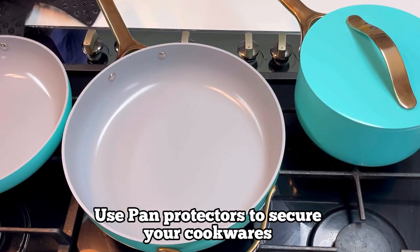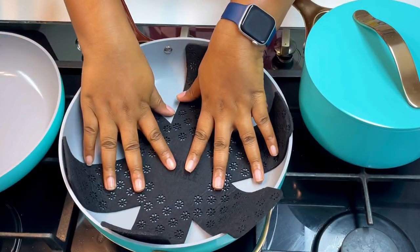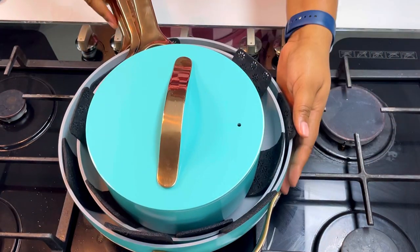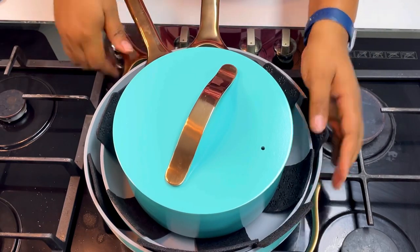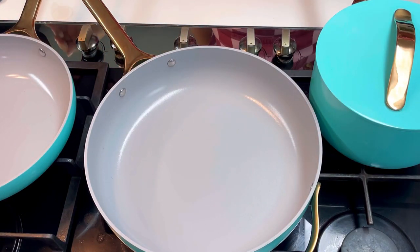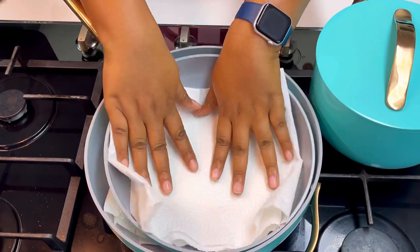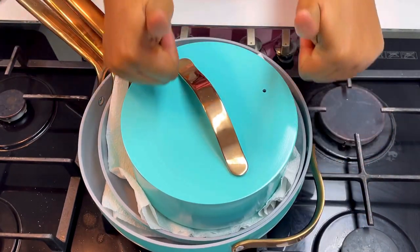The next tip is for those who don't have shelves to display their cookwares and have to keep them in a cabinet — get a pan protector. This is a pan protector. Many of us just toss our pans on top of each other, and this leaves permanent marks on our cookwares. Get a pan protector like this and place it on top of each pan before stacking the next one. If you can't access a pan protector, use a kitchen towel — it still serves the purpose, though pan protectors are cuter and last longer.